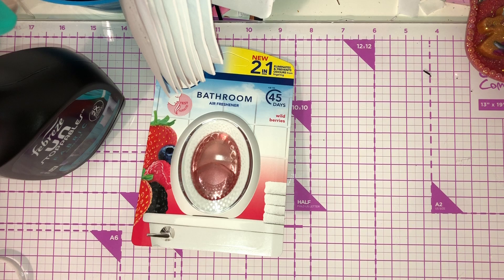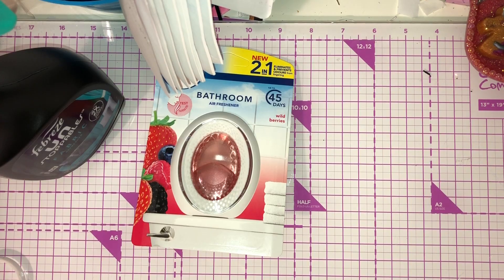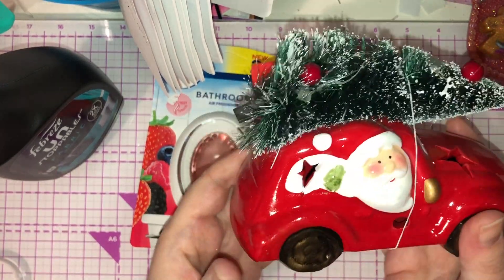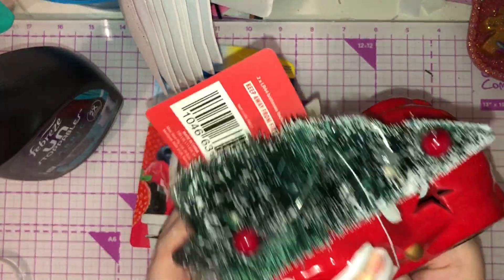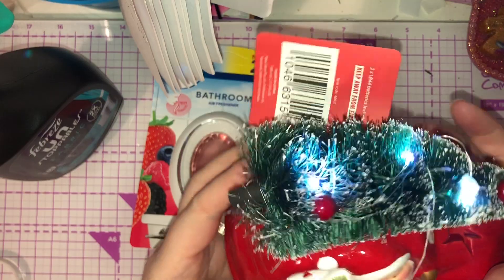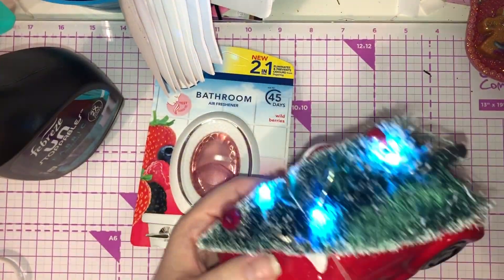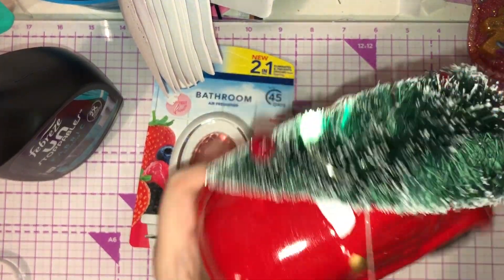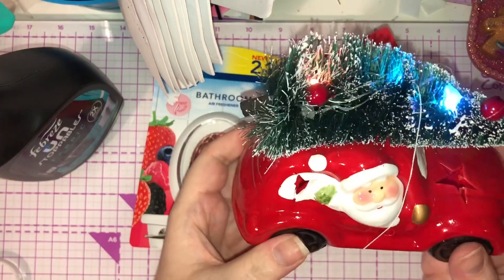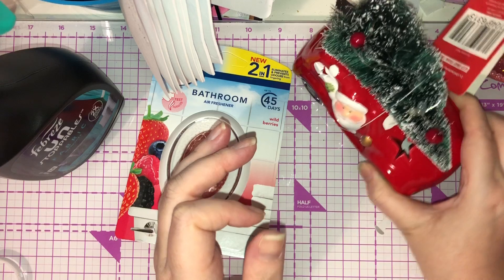I picked up a Christmas ornament — it's so cute. I'm obsessed with these little cars with trees on the roof. It's a red car with a tree on the roof and Santa inside. Let me just turn him on — it lights up! I just have to have it. I think that was £3.99.